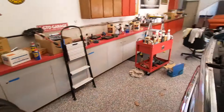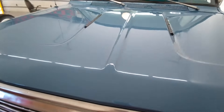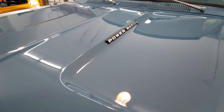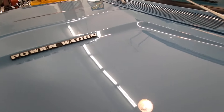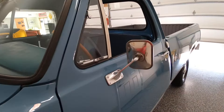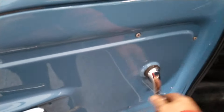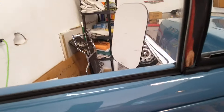I'm going to go ahead and lower this hood so you can see it closed. The bird bath hood, as it's called, is in very, very nice shape. The Power Wagon logos are pretty nice — I kind of tried to refinish those a little bit. The glass is all really good. The windows all roll up and down really nice. The driver's window does have a few light scratches in it, but that's really pretty minor.